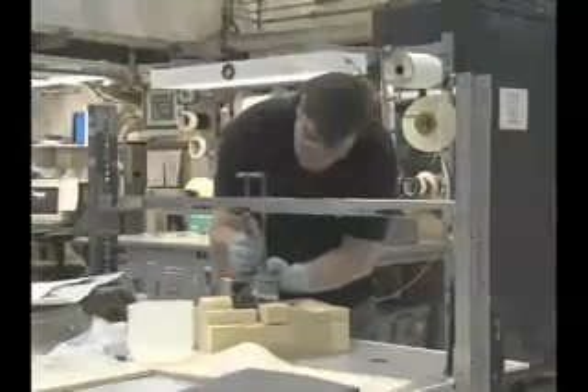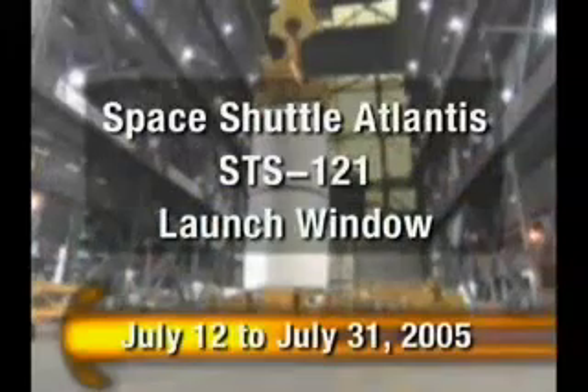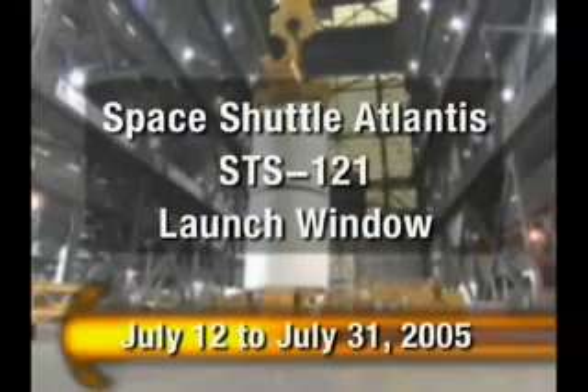A lot of work on Orbiter Atlantis worth noting this week. New activities inside Orbiter Processing Facility Bay 1 include tile bonding and work on blankets for the rudder speed brakes. Technicians are also inspecting and preparing the solid rocket boosters for mating with Atlantis' external tank. Space Shuttle Atlantis has a launch window that begins July 12th and ends July 31st.